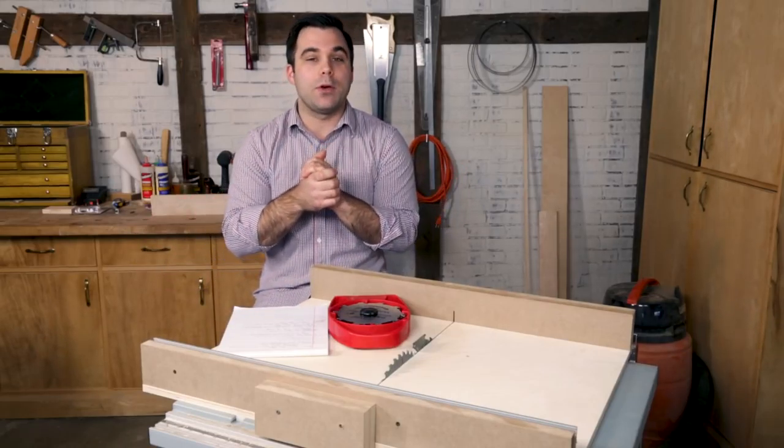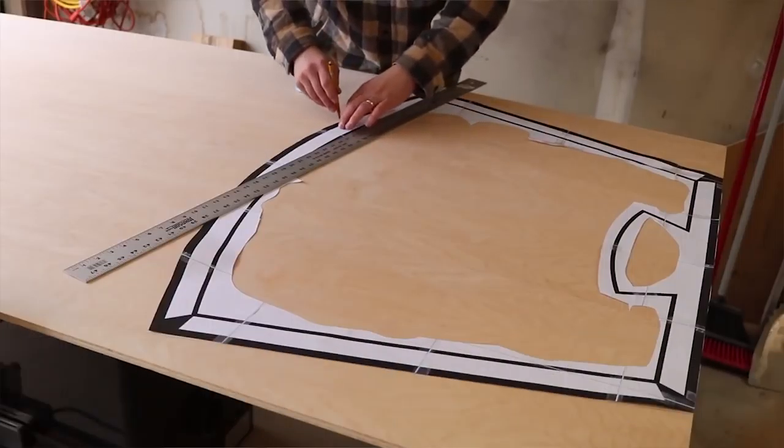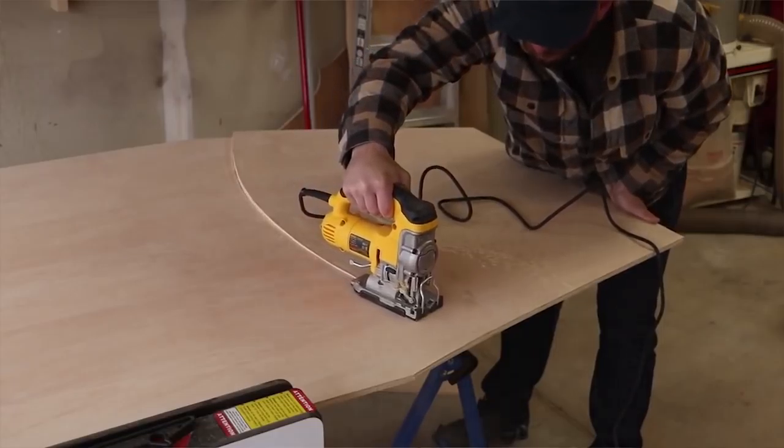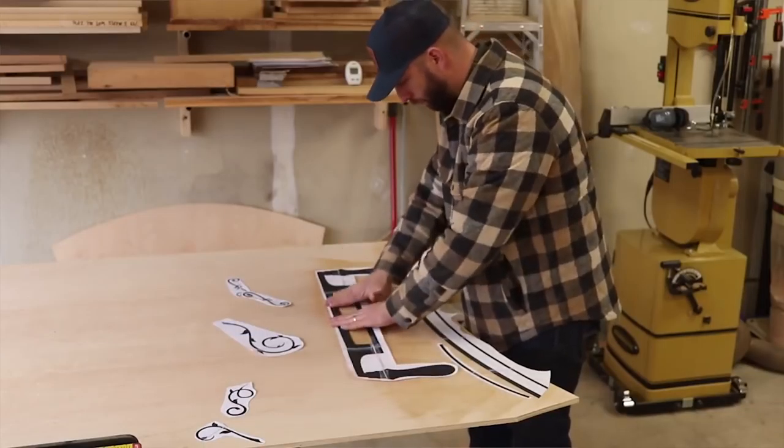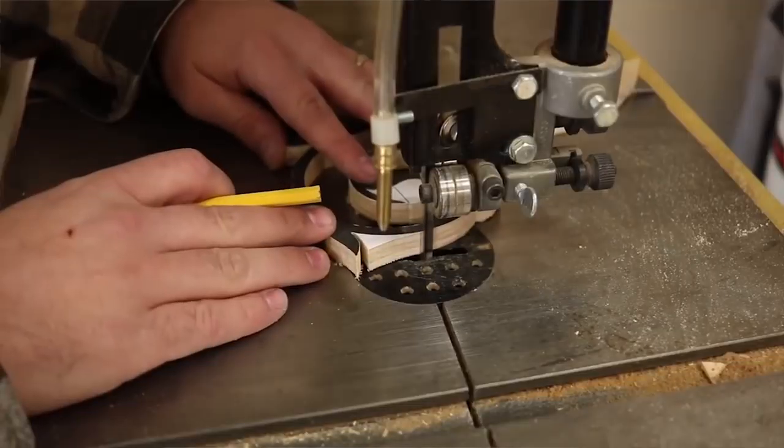First we have a build by Third Coast Craftsman. I found this build first on Instagram when he teased it, and I think my comment was 'I hate this because I like it so much.' He built a vintage sign for his logo out of barnwood and copper. Check it out.